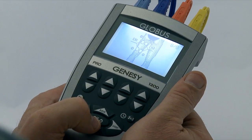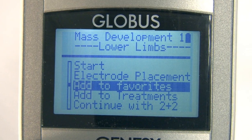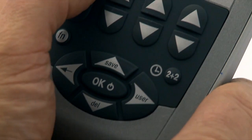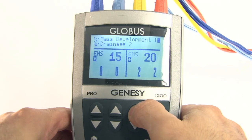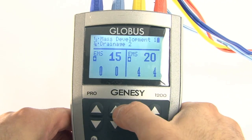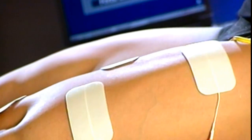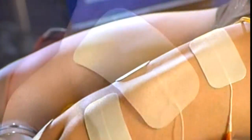At this point, we push the Start button. We can even save the program in Favorites to find it at a later time in our personal library. We are ready to start. We increase the intensity and the program starts. From this point on, we will be able to follow every phase of the treatment on the display of the stimulator until the end of the selected program with maximum comfort and safety.